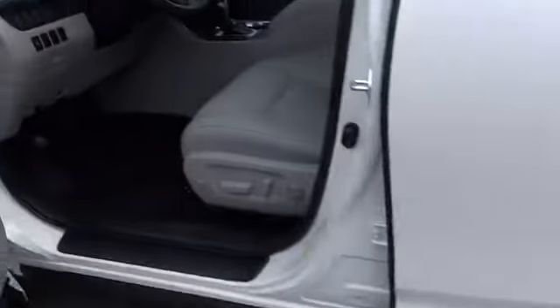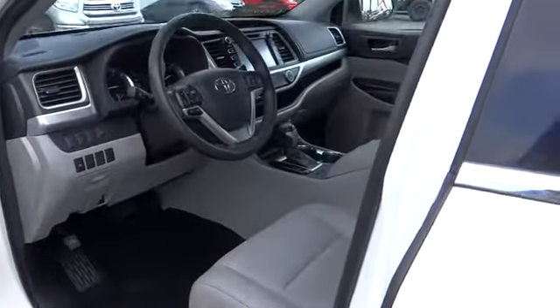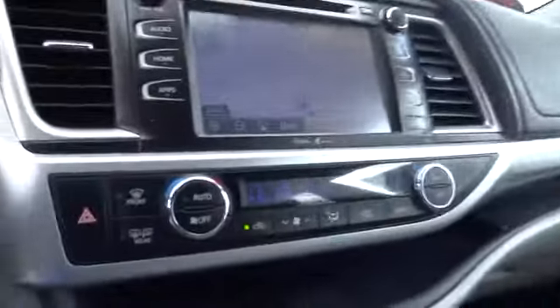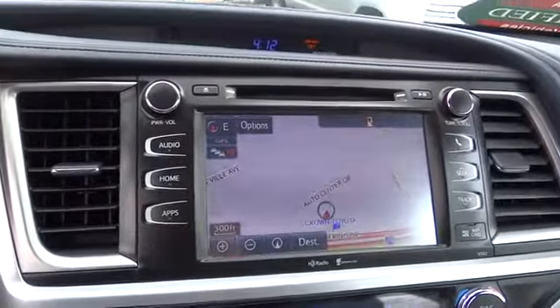Security system, power windows, CD player, trip computer, rear window defroster, electronic stability control, fog lights, heated front seat, power moonroof.